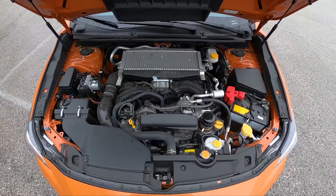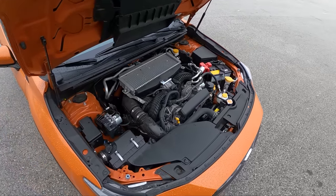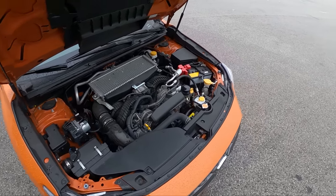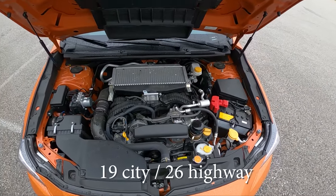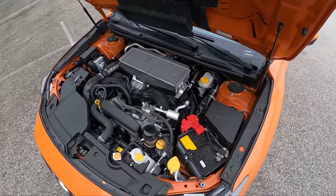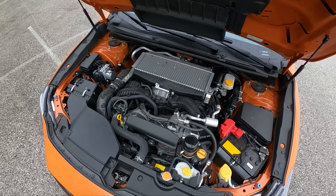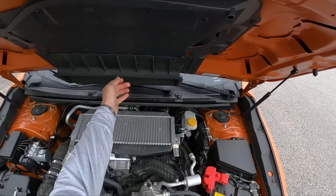Kind of second-guessing my BRZ purchase honestly after spending some time out on track with this. Top-mounted intercooler, we have an oil cooler right here. Gets about 22 miles to the gallon combined — not the most efficient car, but we get hood struts and a nice Subaru boxer motor that looks relatively easy to work on. Got a functional hood scoop here too.